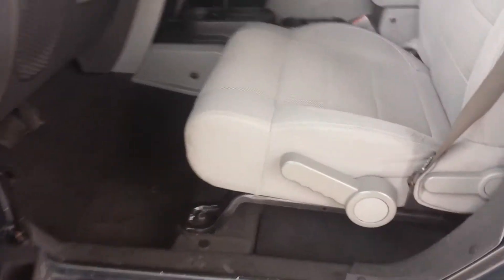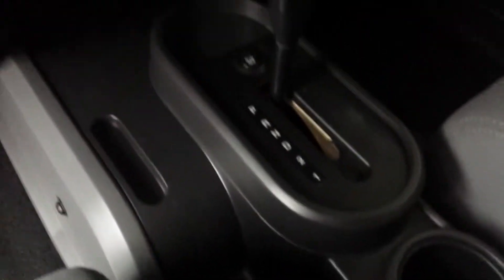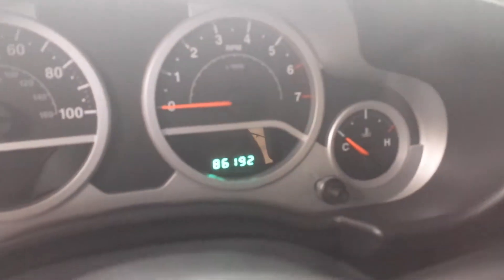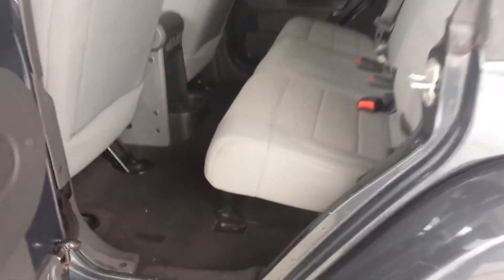Let's get a look at the inside — it's been fully inspected and fully detailed. It's an automatic, and you have all your controls here: AC, heater control, and a single disc player. 86,000 miles is the exact mileage on the vehicle, and it's got a lot of legroom.